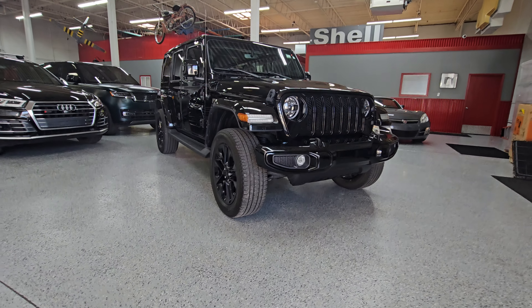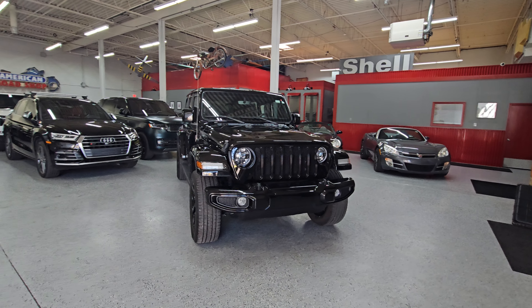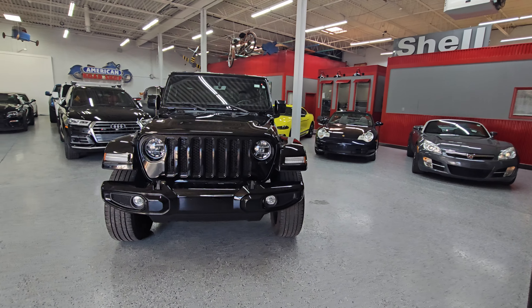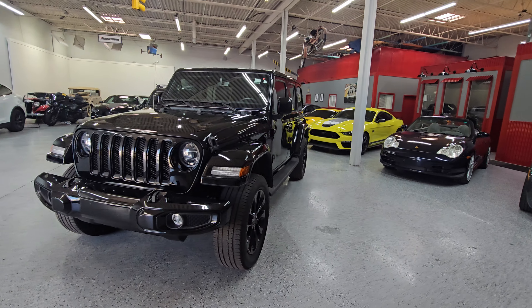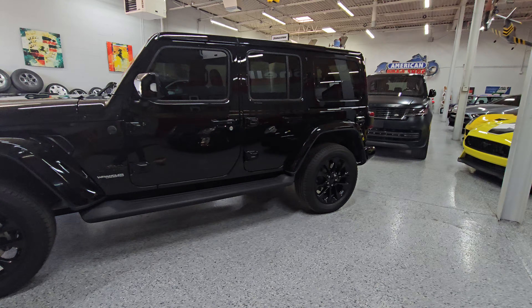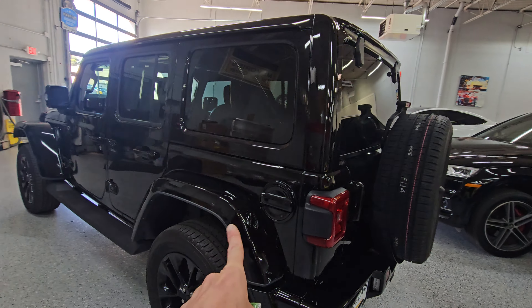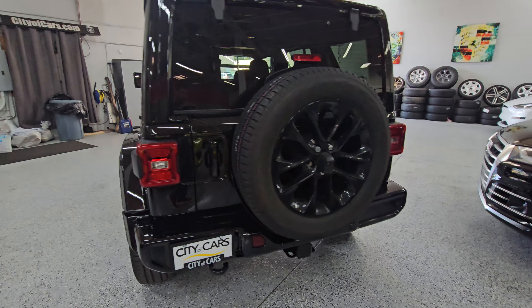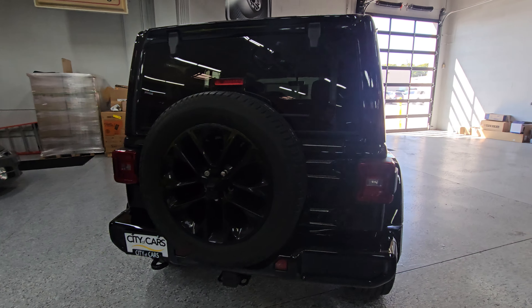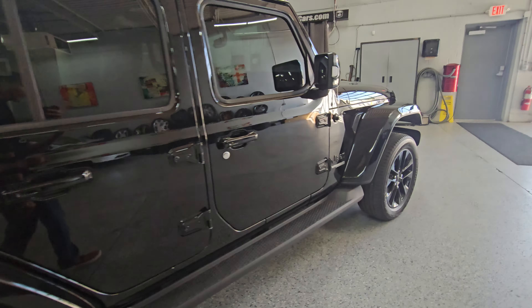Hello everyone, this is Jose from City of Cars. Today we're going to be doing another walk around video for you guys, this time around on a 2022 Jeep Wrangler Unlimited High Altitude Edition. Gotta love this classic black on black Jeep. You know it's a High Altitude because you get the body matching fenders, meaning that a lot of the equipment you would expect to find on a loaded Wrangler is going to be on this particular unit.